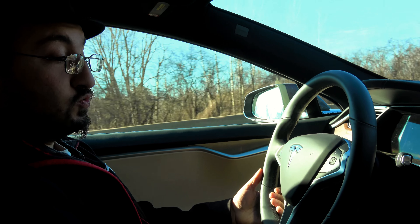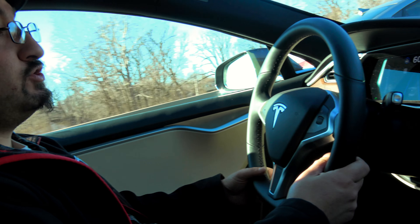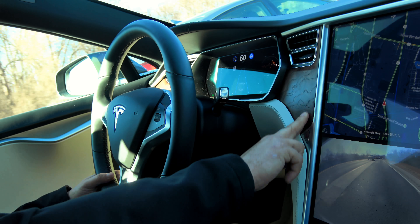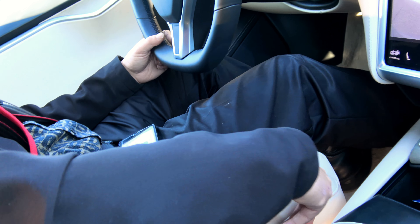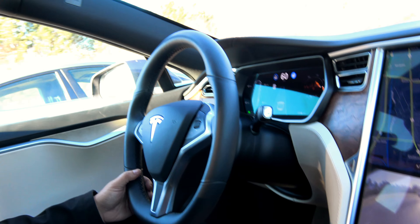I'm in a 100D loaner. It's brand new and it has 154 miles on it. It feels about what the textile feels like in my 90D.